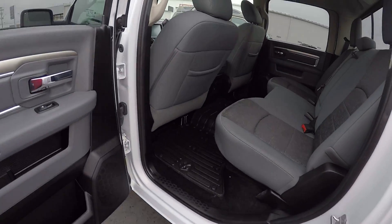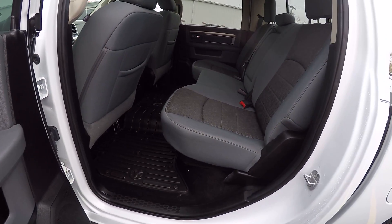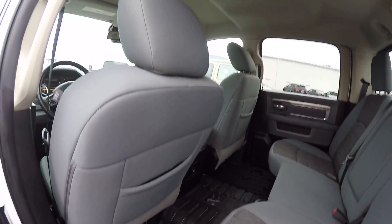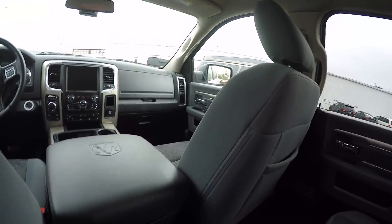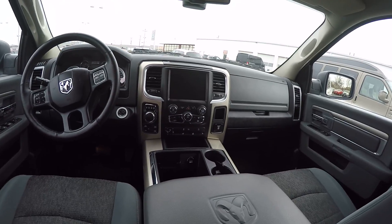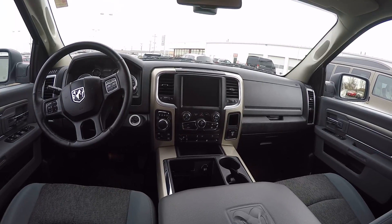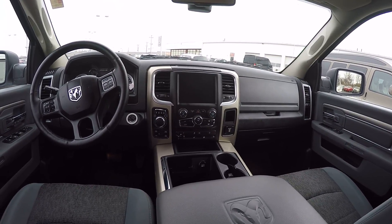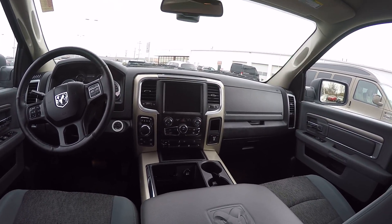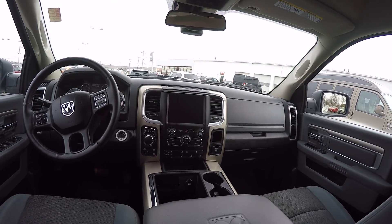Plenty of room in the back. This is equipped with the Dodge slush mats all the way around. Step inside here — it's got the 8.4 touch screen radio. It is equipped with the Uconnect system for hands-free communication. AM/FM radio, and you can also get the XM satellite radio.